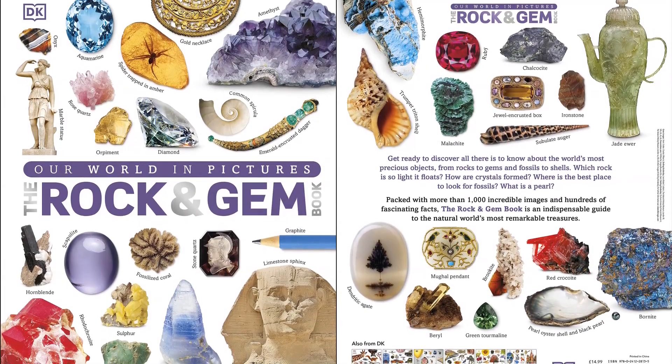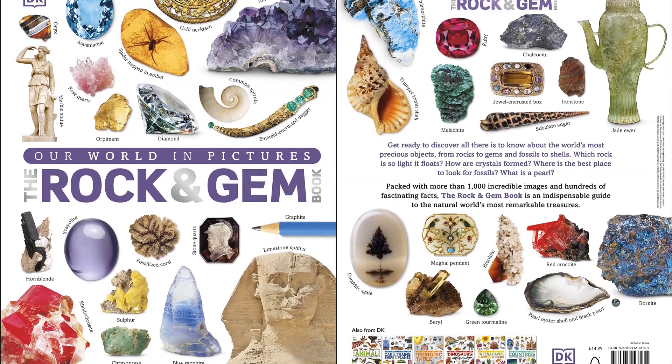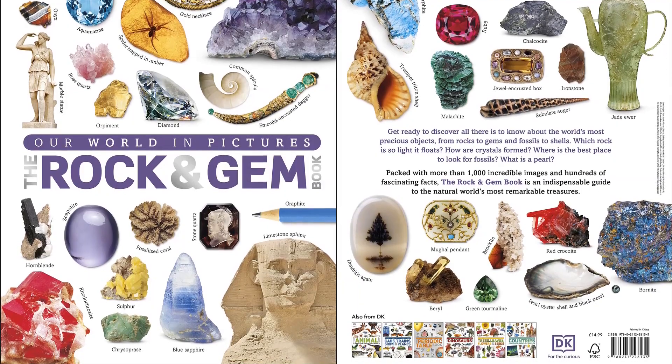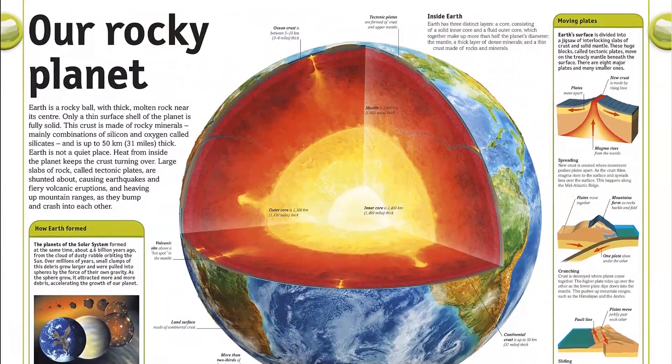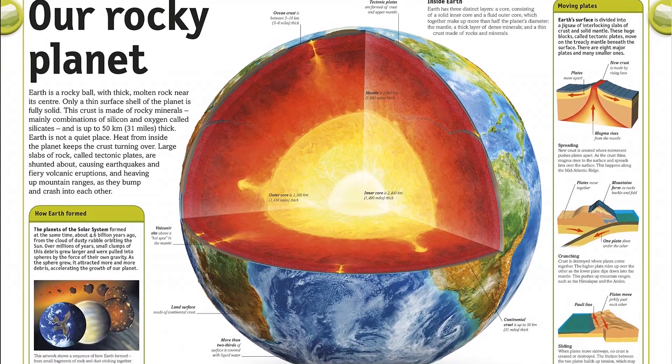Packed with more than 1,200 incredible images, you can discover the world's most precious and fascinating objects, from rocks and gems to fossils and shells. Earth's extraordinary minerals, gems, shells, and fossils are all on dazzling display in this essential visual encyclopedia for children.